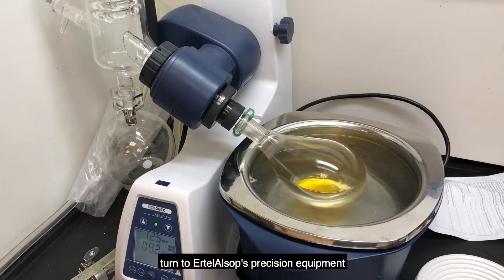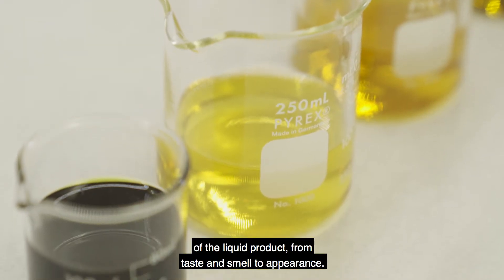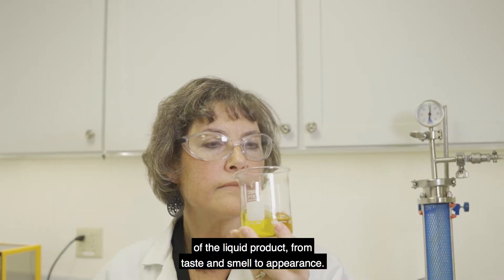Producers turn to Ertel Alsop's precision equipment to achieve excellence in every aspect of the liquid product, from taste and smell to appearance.